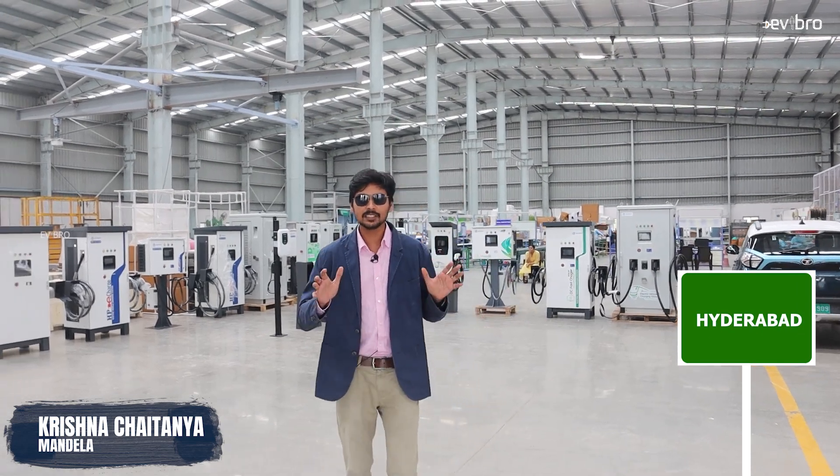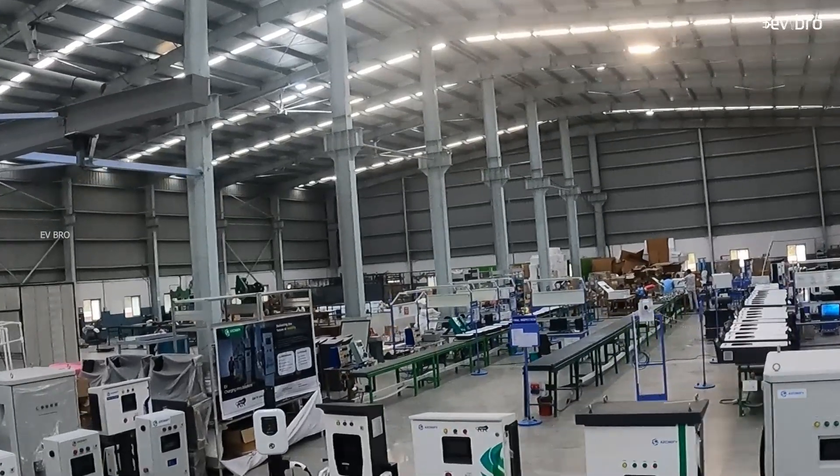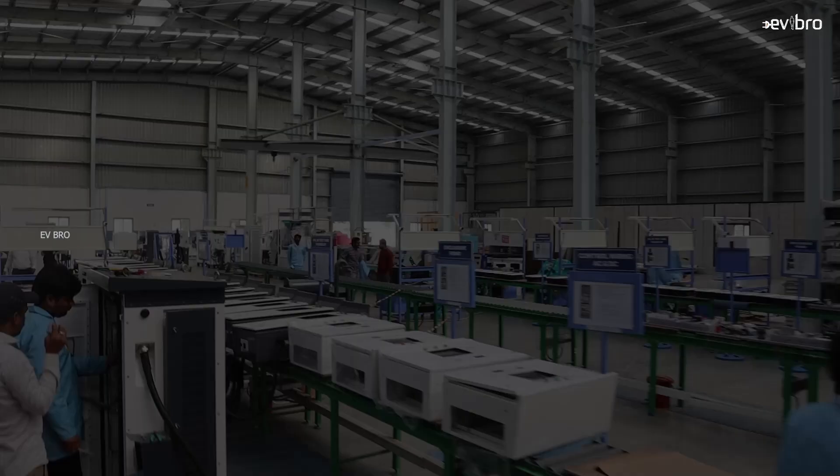Namaste, I am Krishnaya Tanya Mandela, your EV Bro. As of now, you might have seen charging stations over India. But have you seen a charging station manufacturing unit? Right now, I am here at South India's one of the biggest charging station manufacturing units, and I am in Hyderabad.